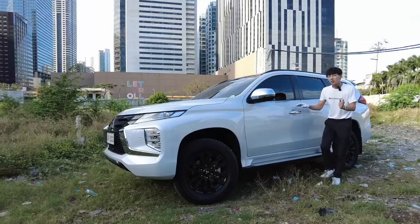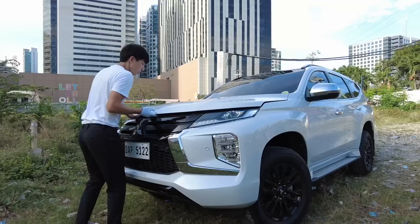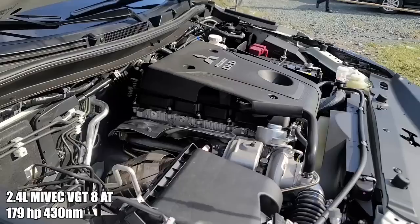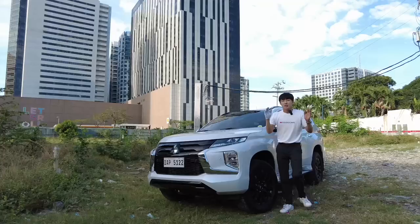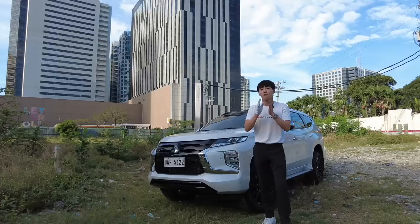Although the Montero Sport is a very sexy vehicle, it can still sit seven people comfortably. What powers the Mitsubishi Montero is a 2.4-liter MIVEC engine with VGT mated to an 8-speed automatic transmission. The car feels fast and agile — it does 179 horsepower and 413 Newton meters of torque. MIVEC technology allows this Montero Sport to use an aluminum cylinder block and also use a chain for its timing, giving good fuel efficiency and good performance.